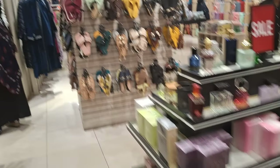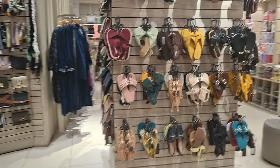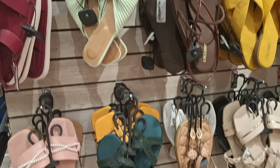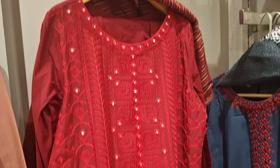Now I'm looking for some more shalwar kameez to buy. You won't believe it — I actually already have most of the designs here at home. Some are the same design, some are different. Here you can also see some slippers alongside the shalwar kameez.